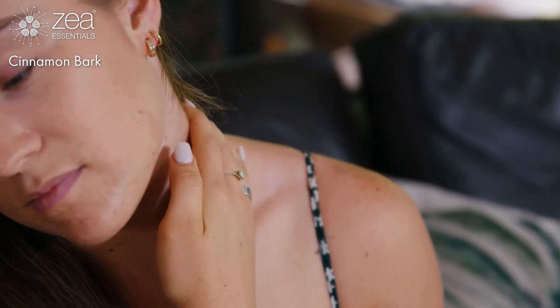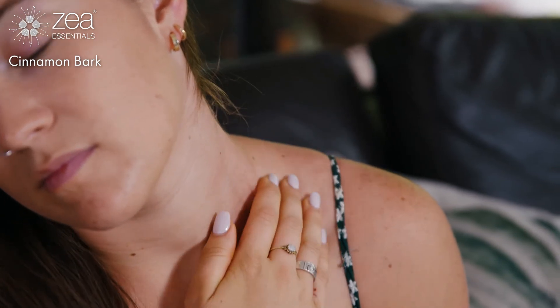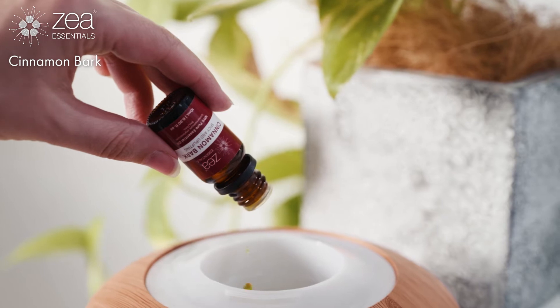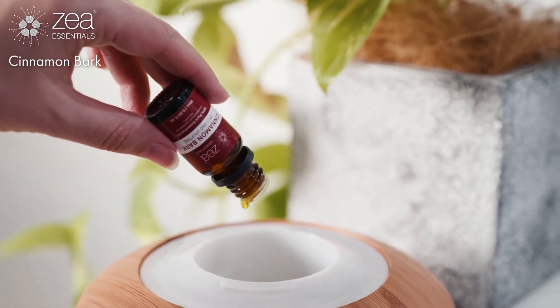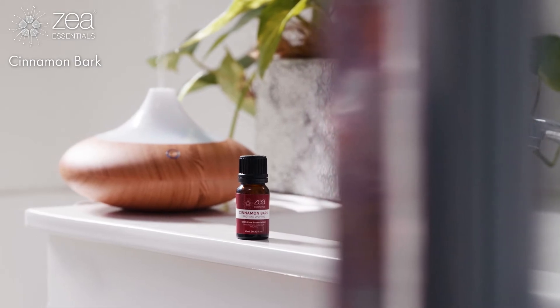If you do plan on applying cinnamon bark topically to the body, please exercise extreme caution because it's really potent and can pose a high risk of sensitization and irritation. We do say avoid during pregnancy or breastfeeding.